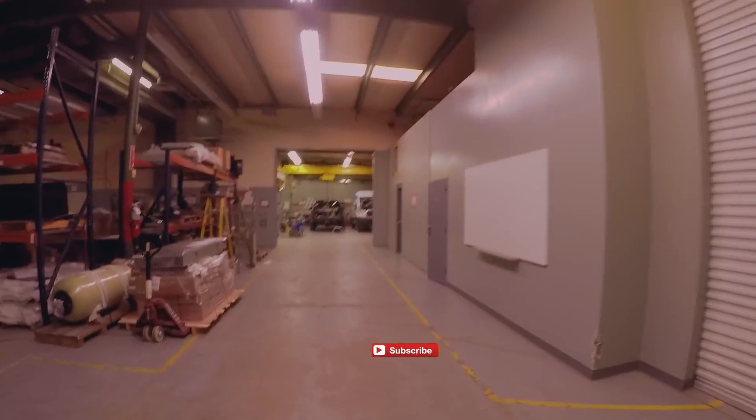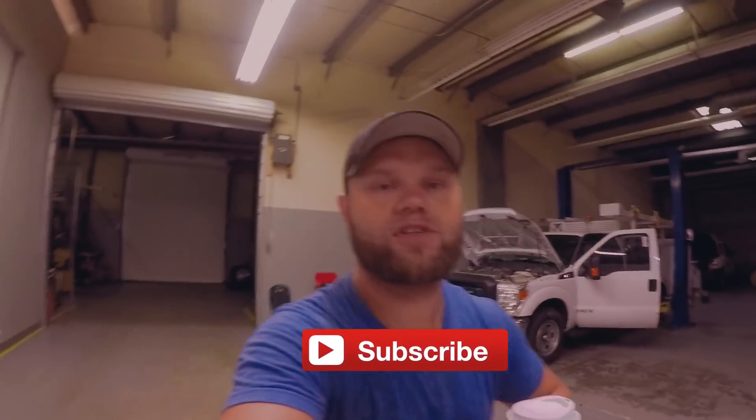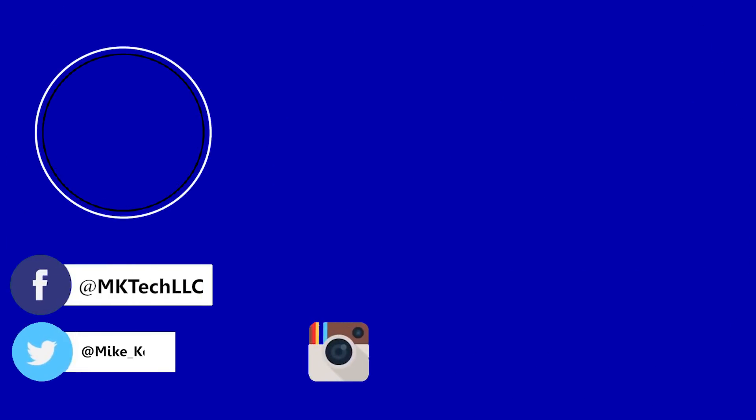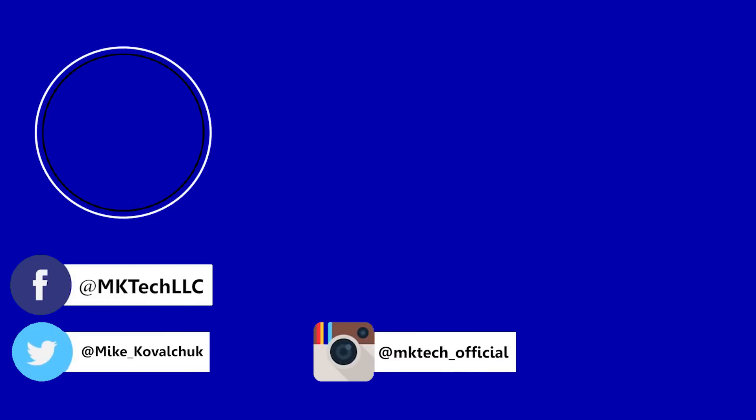I'm going to let Andrew, my Instagram guy, take photos so you guys can see it on Instagram and like or comment on it. Once again, thank you for watching. Please subscribe, follow me, like, dislike — whichever one you want. Subscribe to my channel to see more awesomeness. You can also follow me on Facebook and Twitter.